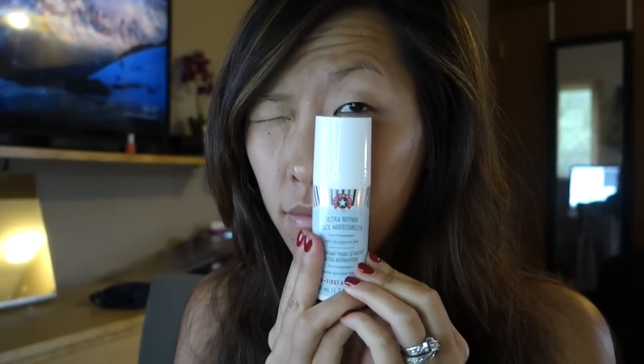Hey guys, it's me and today I wanted to do a get ready with me video. Are we excited? Just starting off, I've already applied my daily moisturizer, the First Aid Beauty Daily Repair Moisturizer, which I love. So I'm going to clip back my bangs with my Korean hair clip, which I'm obsessed with and recently found some online so I'm going to get some more.